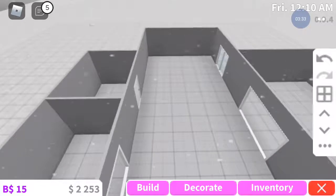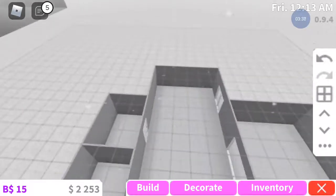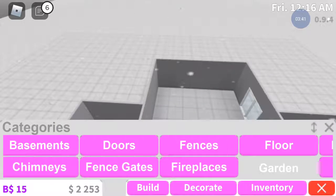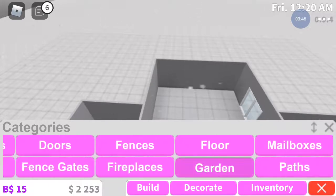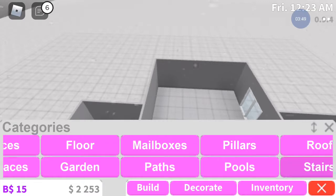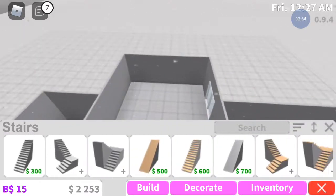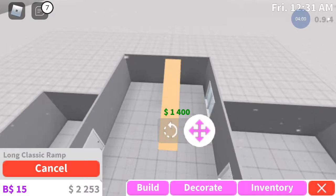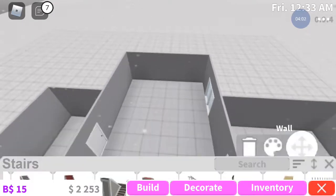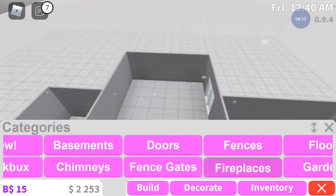So this is an upstairs build as well, so let's go up - we have to go back down. Let's get some stairs. Here we go - you guys can pick whatever stairs you want. I could get that but I feel like it's too much money, so we're obviously not going to get that.